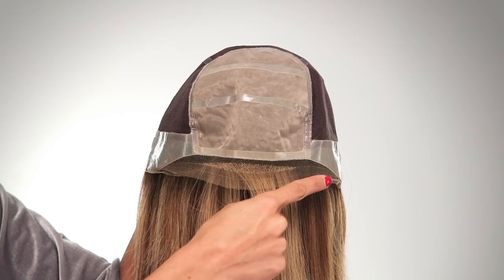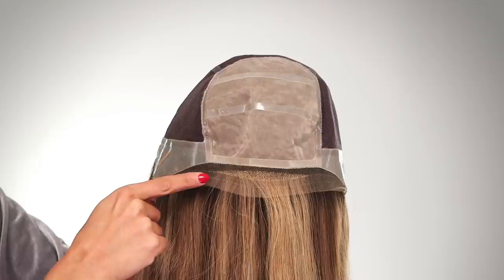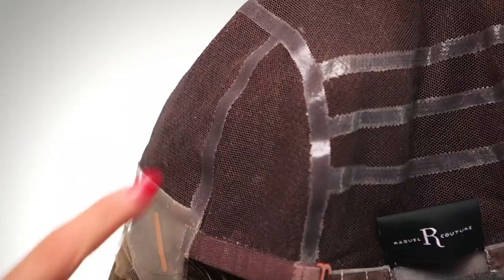French drawn lace front and double monofilament cap tops off the long list of pluses on a gorgeously crafted piece. I love the silicone coated stretch mesh that is placed along the inside of the cap to give the ultimate secure fit.